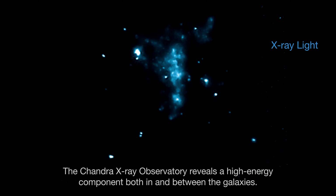The Chandra X-ray Observatory reveals a high-energy component both in and between the galaxies.